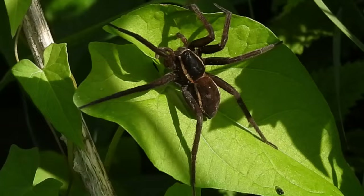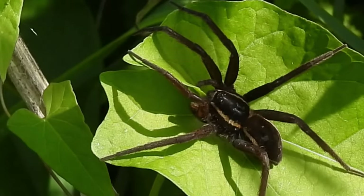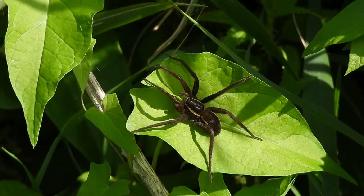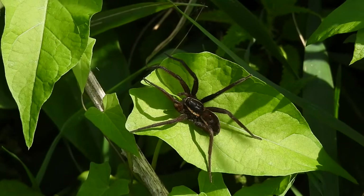Fen raft spiders are active hunters and don't build webs to catch their prey. Instead, they are able to run across the water's surface to grab unwitting creatures. This includes other spiders, damselflies and small insects, and they're even capable of grabbing tadpoles and very small fish from beneath the water's surface.